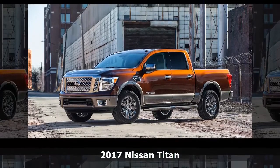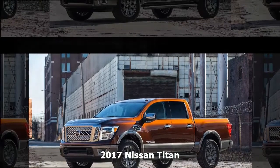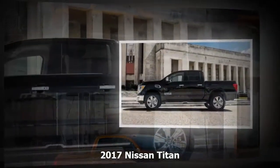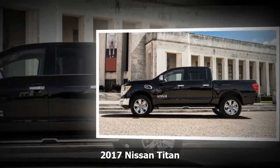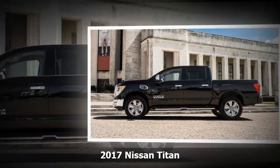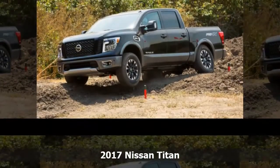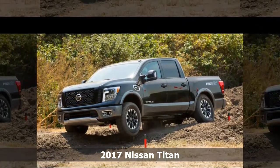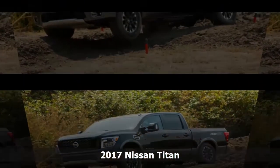Pickup customers who chance a glance at the Titan will find a civilized cabin, a customizable cargo box, and a dedicated off-road trim. On the surface, Nissan's latest attempt to lure buyers from domestic light-duty pickups appears well-conceived. Too bad the Titan suffers from an unoriginal design, a rougher ride than rivals, and obsolete infotainment. Nissan's Titan is proof that playing in the pickup truck big league is easy. It's winning that's hard.